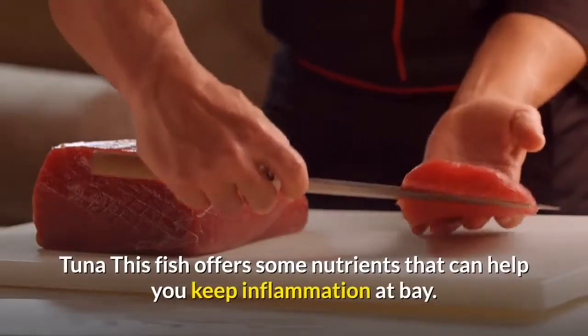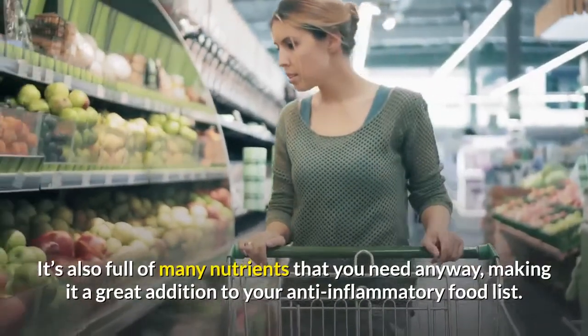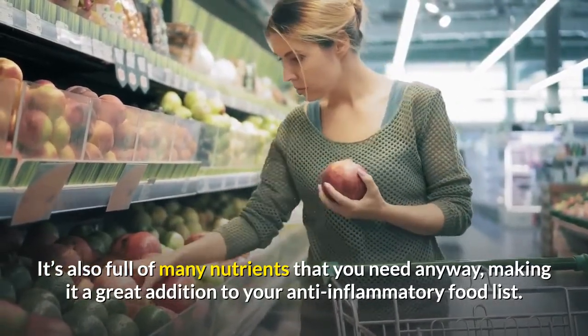Tuna: this fish offers some nutrients that can help you keep inflammation at bay. It's also full of many nutrients that you need anyway, making it a great addition to your anti-inflammatory food list.